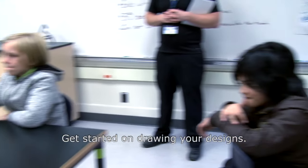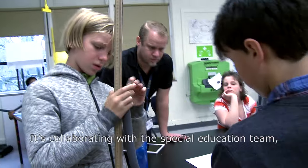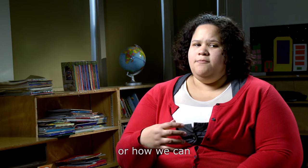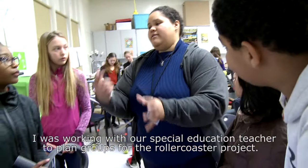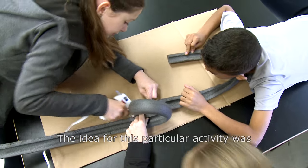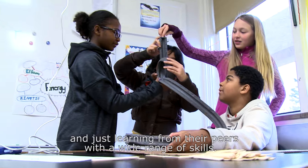Get started on drawing your designs. One of the things that has come up this year in teaching students with a wide range of skills is making sure that my lesson plans are very thoughtful to all the students. It's collaborating with the special education team and the other gen ed teachers to see what's going on in their classes and how we can do things cross-curricular, or how we can make sure that we're hitting all the marks for all of our students. I was working with our special education teacher to plan groups for the roller coaster project — making the groups accessible to all students, planning specifically for students with disabilities, with IEPs, with 504s. The idea for this activity was a lot for kinesthetic learners and auditory learners because they have to talk and describe their ideas, and there are also students who work really well in groups and learn from their peers with a wide range of skills.